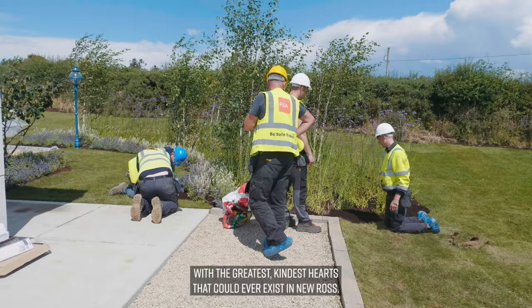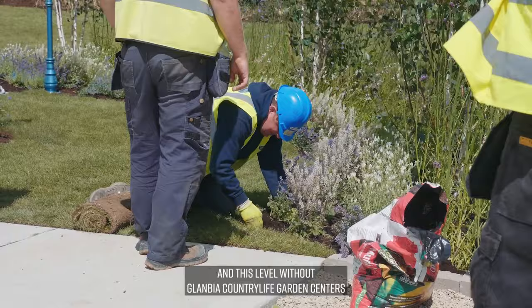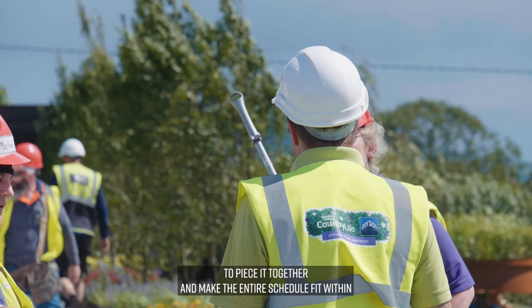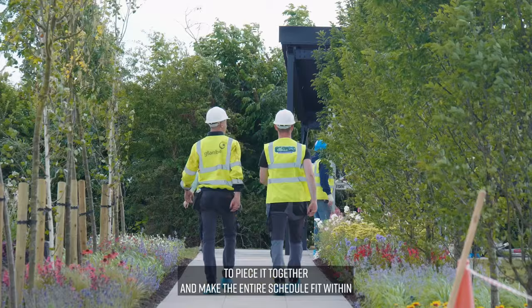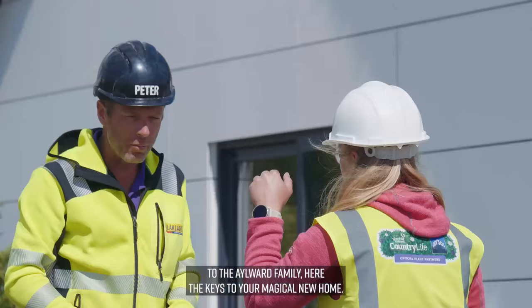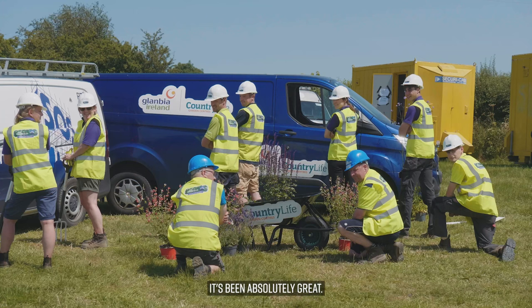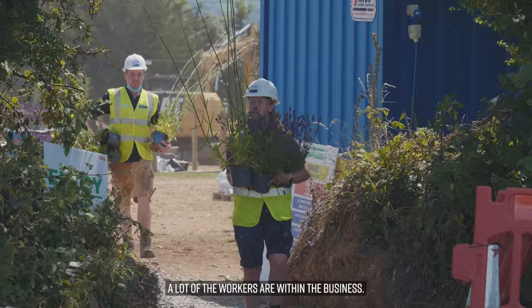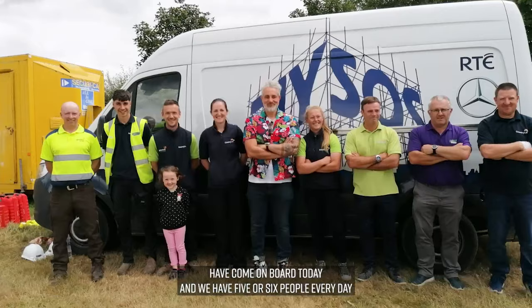It's a garden built with the kindest hearts that could ever exist in New Ross. It certainly could not and would not have happened to this standard and level without Glanbia Country Life garden centres by my side — drawing and designing this thing, piecing it together and making the entire schedule fit within an eight-day period to be able to hand the Aylward family the keys to their magical new home. It's been absolutely great getting volunteers from Glanbia Country Life on board.